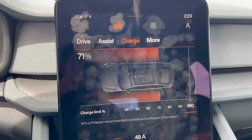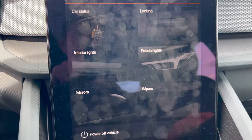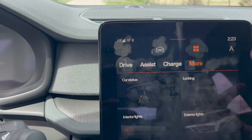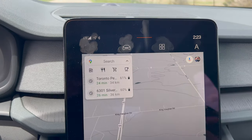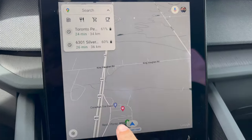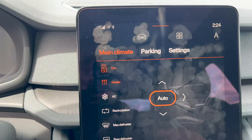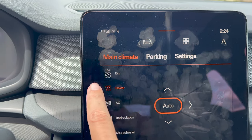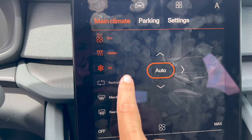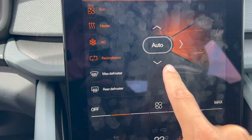You can also change how much you want to charge — whether you want to charge to 70, 80, or 90%. You can get a little bit more information on the 'more' tab. Here's how you get into Google Maps — the nice thing is it has the charging locations built in. To get to the climate control, you can just click on something like the fan icon and it'll bring up the climate screen. You can turn eco mode on, heater, and AC.